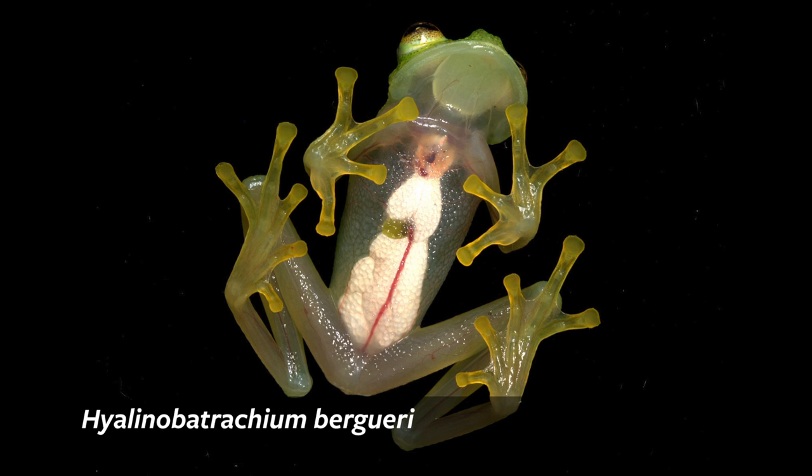The glass frog is one of seven species of glass frogs living in Manu National Park. This group of frogs all breed along streams. They usually lay their eggs on top of leaves, or in some species underneath leaves that are hanging over streams. Usually one of the parents is protecting the eggs, and when the eggs hatch, the tadpoles drop into the water and complete their larval development there, so they are strongly associated with streams.